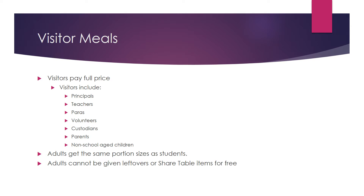Visitors must pay the OneSource operator for their meal. Direct any visitors who take a tray to the OneSource operator to pay for their meal. Adults do not get larger portions than students. If nutrition services did not receive reimbursement from the government for students' meals, students would also pay that full price as adults do.